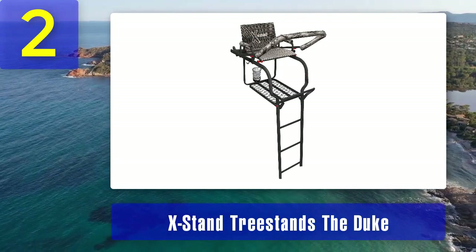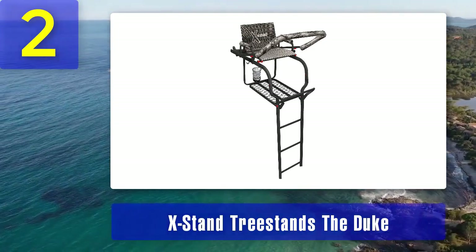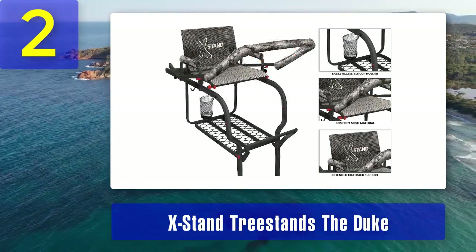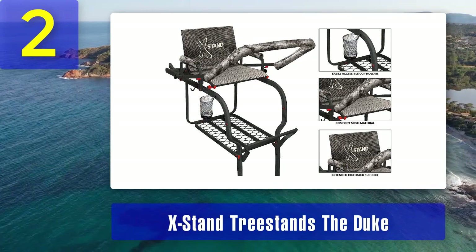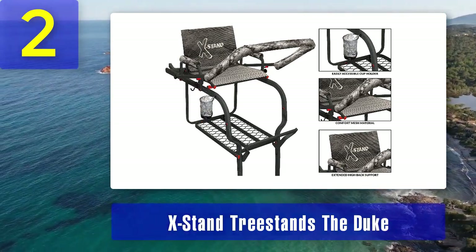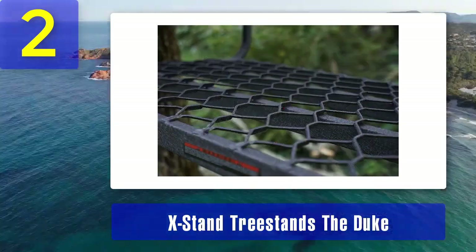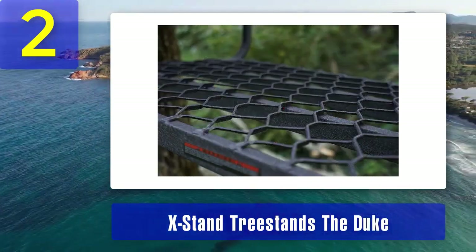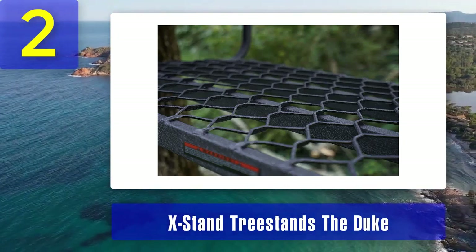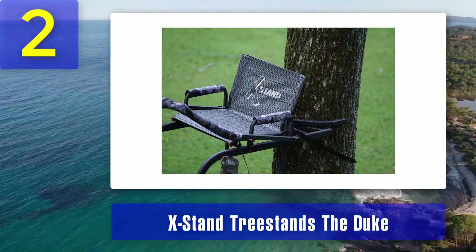Coming in at number 2: the Extant Duke. Extant Tree Stands is known for producing high quality tree stands, and the Duke lives up to that reputation. This ladder stand offers a spacious 24 by 25 inch platform and a comfortable seat, making it a great choice for long days in the woods. The Duke features a 300 pound weight capacity. The ladder sections are constructed with oval tubing, which not only adds strength but also reduces noise while climbing.